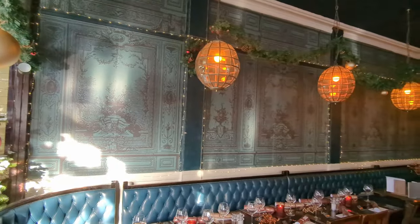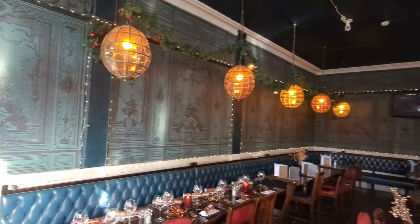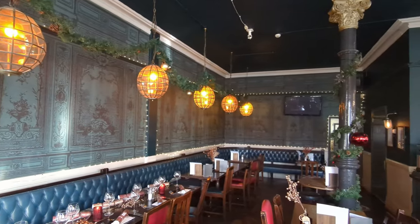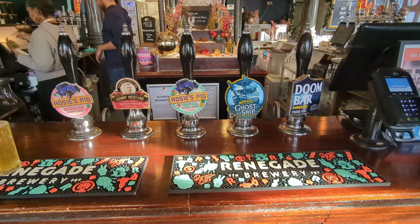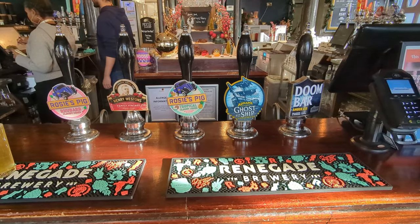It's a Castle brand pub today, which is one of Mitchell & Butlers' various pub brands — the one they use for more historic pubs. The beer lineup didn't immediately jump out at me, but I did notice Henry Westons cider, and I seem to be in the mood for cider today.